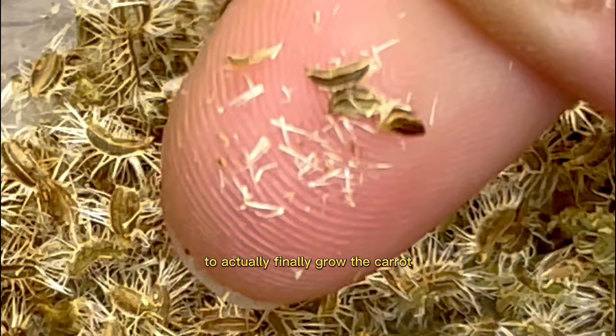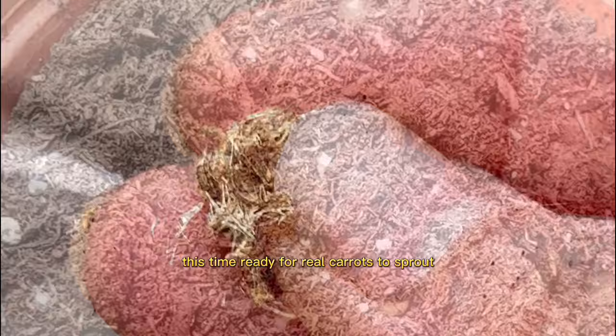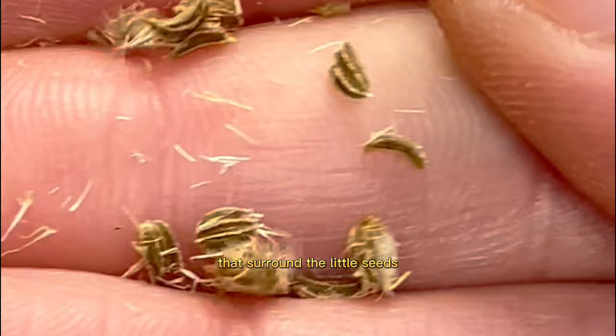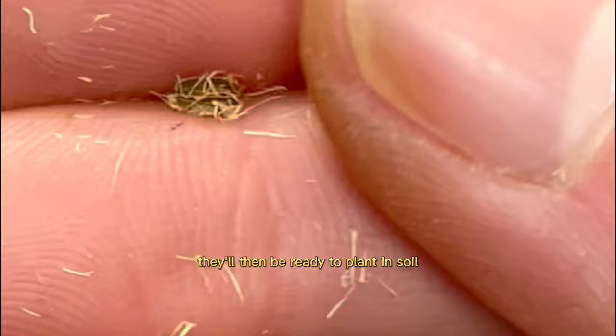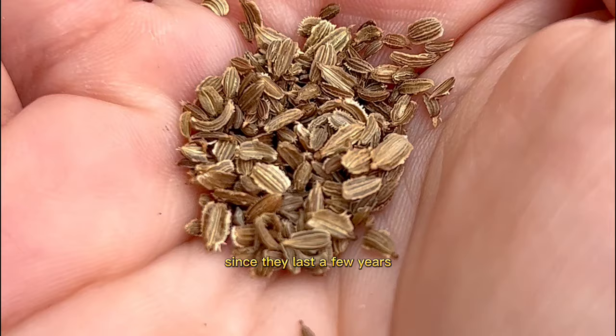To learn that placing a carrot top in water and then soil once it grows roots will yield seeds you can then plant to grow carrots was a hard fact that took me about a full year to learn. But it was even more exciting growing my own seeds and germinating my own little carrot tails to actually finally grow the carrot. I had to remove the little spikes surrounding the seeds and then germinate them — once they sprout little tails, they're ready to plant in soil to grow into a plant that yields real carrots.